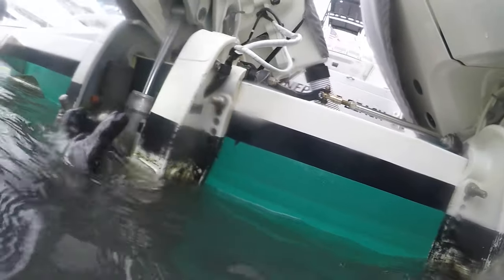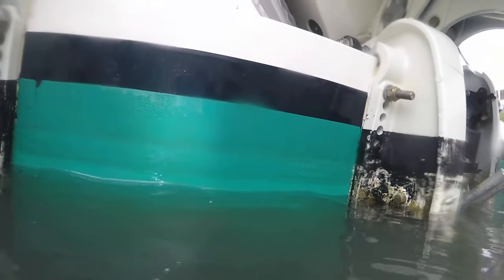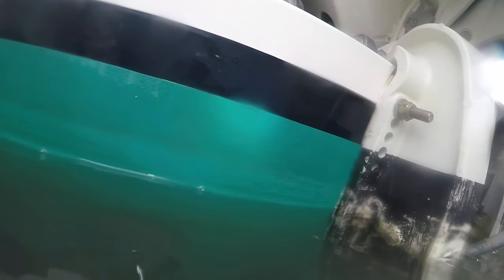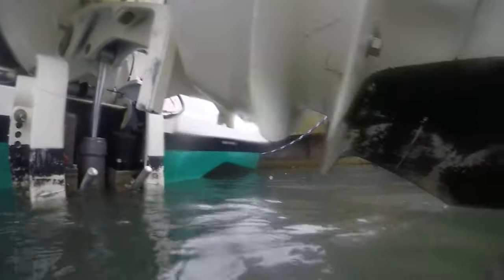She wasn't too bad but took a good bit of scrubbing. You'll see in the video hopefully some of the paint coming off — light blue spots where the paint is coming off, and the darker spots are where the paint is starting to wear pretty bad. Got her cleaned up good. Let's go take a look.